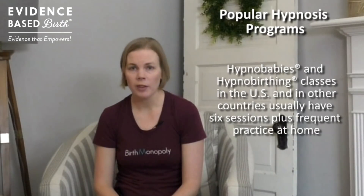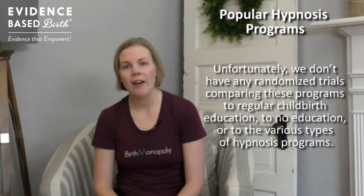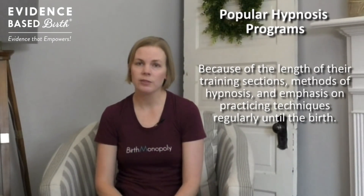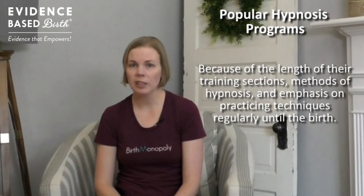Two of the most established programs in the United States — Hypnobabies and Hypnobirthing — have a much longer training period and provide more resources for home practice. Unfortunately, we don't have any randomized controlled trials comparing these programs to each other, to other hypnosis programs, or to other childbirth education programs. However, it's quite possible that Hypnobabies and Hypnobirthing the Mongan method may have better outcomes than the studies in the Cochrane Review, because of the length of training, the number of hours, the methods of hypnosis, and the emphasis on regular practice until birth.